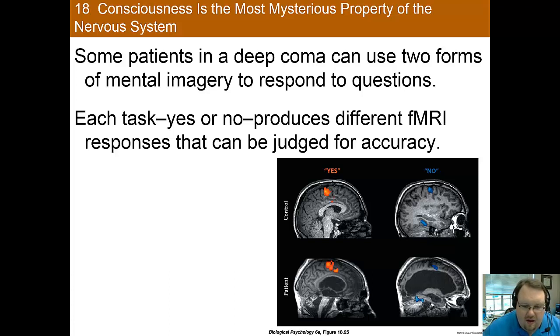In an innovative study, individuals in a coma were asked to imagine playing tennis if the answer to a question was yes, and to imagine a house if the answer was no — two images that result in different brain activation patterns. They were asked simple questions like 'Is your name Bill?' Remarkably, the activation seen in coma patients was very similar to that in controls, indicating they were perceiving what was happening around them and able to respond in this way. Pretty remarkable, and it makes you question what consciousness really is.